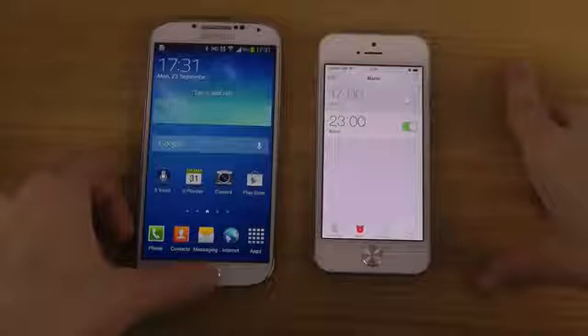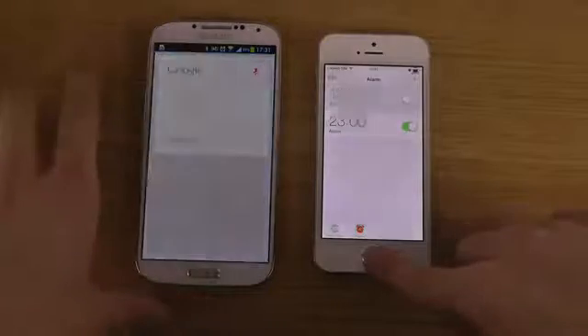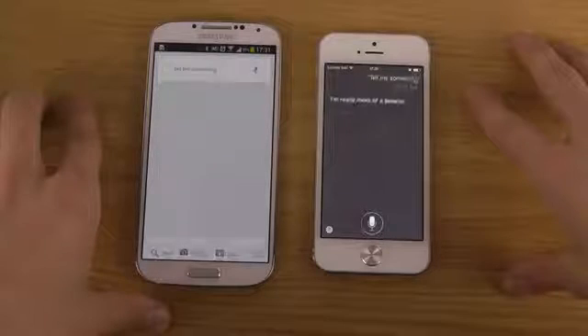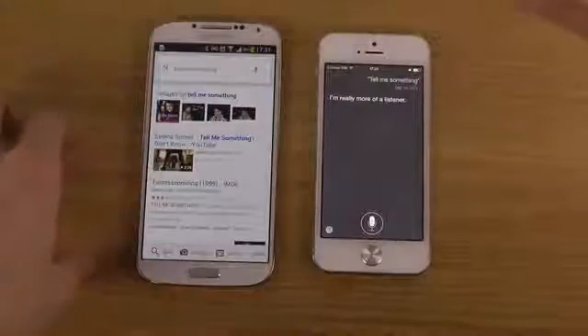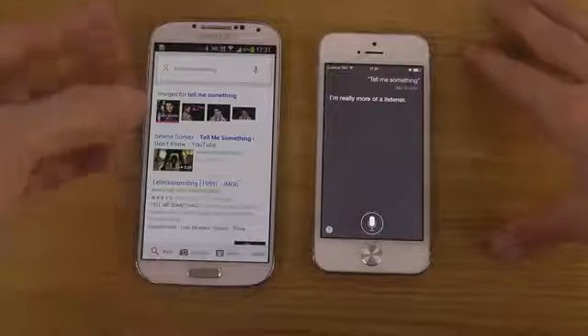Let's try this one. Tell me something. I'm really more of a listener. So this one is of course a little bit more chatty. This one we usually search for it, sometimes bringing up a widget.